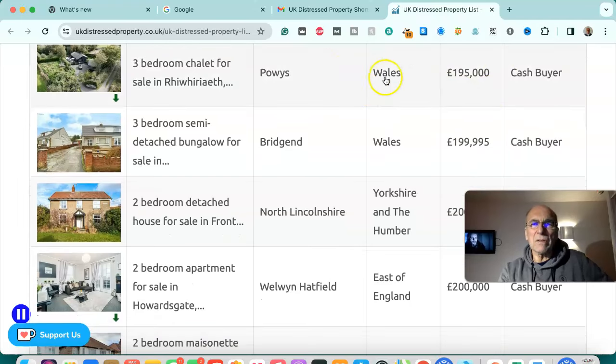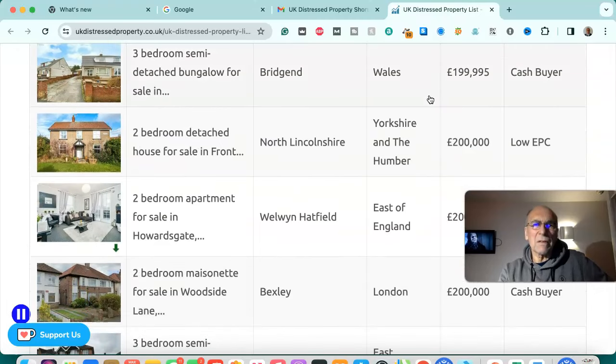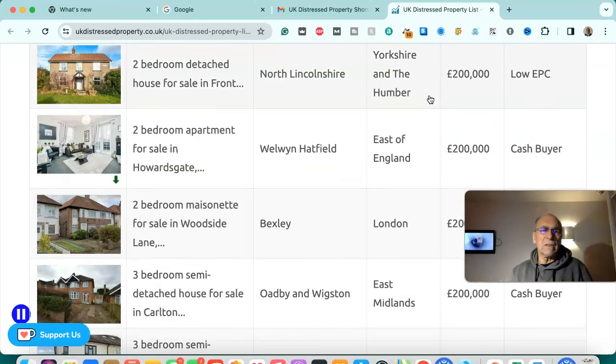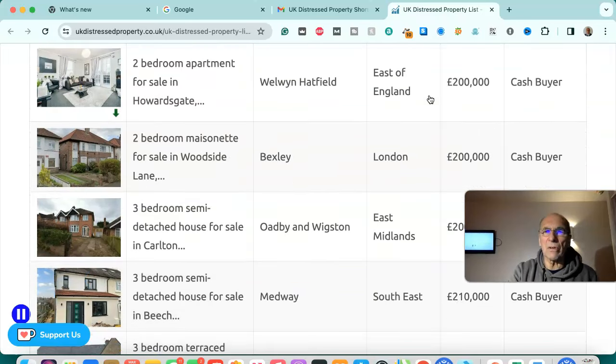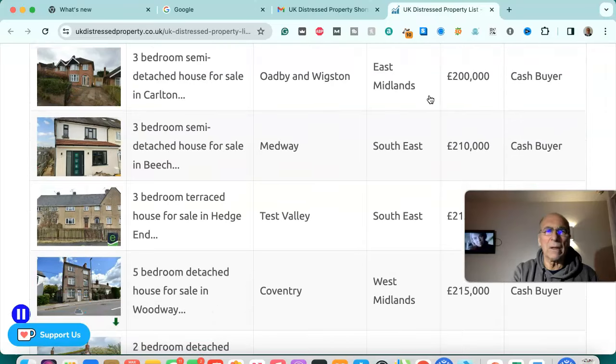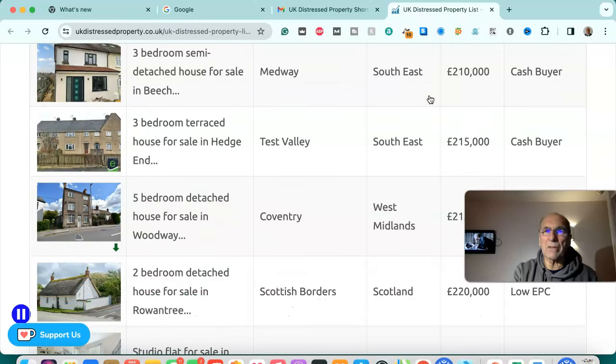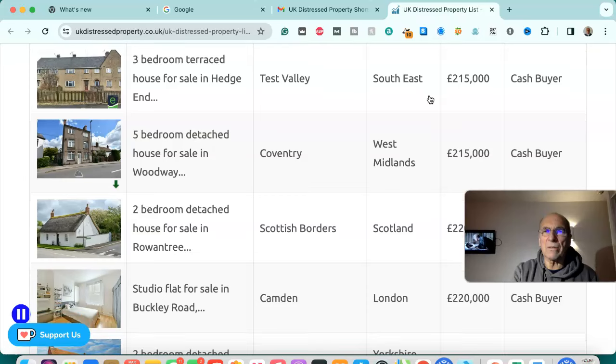Three bedroom chalet for sale in Powys, Wales — £195,000, cash buyer. Three bedroom semi-detached bungalow for sale in Bridgend, Wales — £190,995, cash buyer. Two bedroom detached house for sale in North Lincolnshire — £200,000, low EPC. Two bedroom apartment for sale in Welwyn Hatfield — £200,000, cash buyer. Two bedroom maisonette for sale in Bexley, London — £200,000, cash buyer. Three bedroom semi-detached house for sale in Oadby and Wigston, east of England — £200,000, cash buyer. Three bedroom semi-detached house for sale in Medway, south east — £210,000, cash buyer.